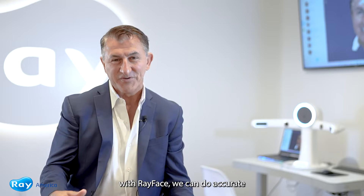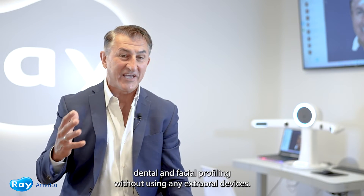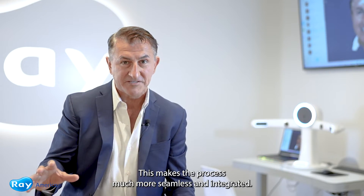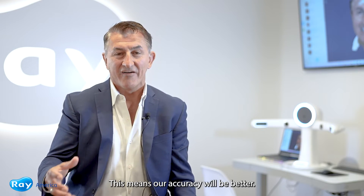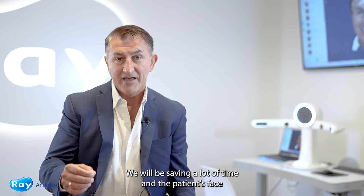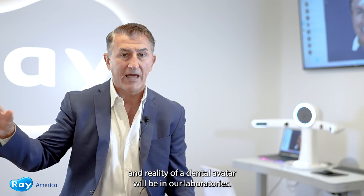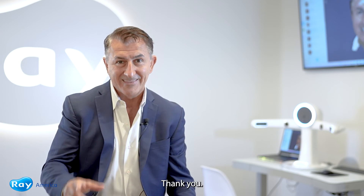With RayFace we can do accurate dental and facial profiling without using any extra oral devices. This makes the process much more seamless and integrated. This means our accuracy will be better, we'll be saving a lot of time, and the patient's face and reality of the dental avatar will be in our laboratories. This is a huge change in the digital workflow. Thank you.